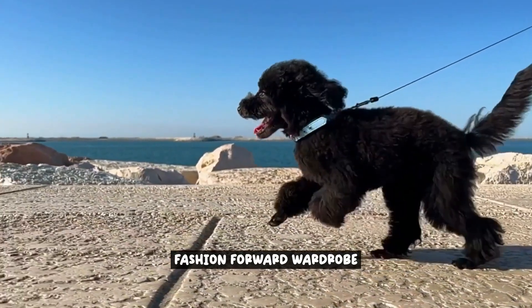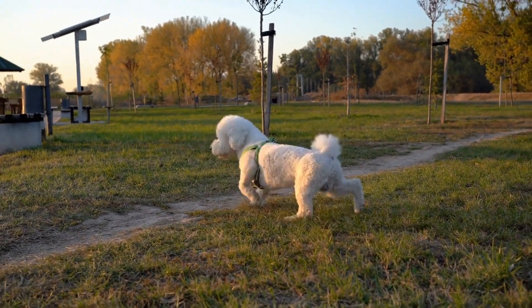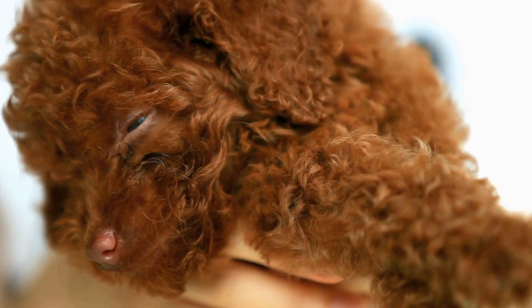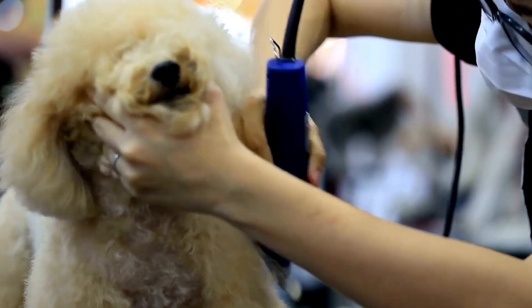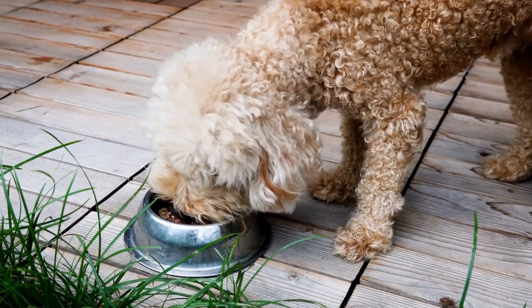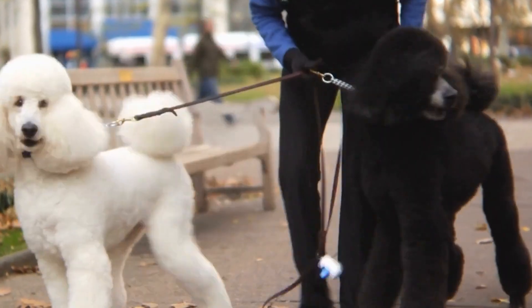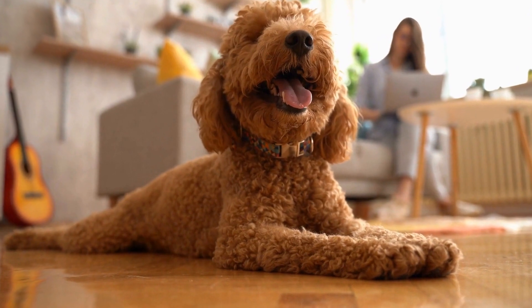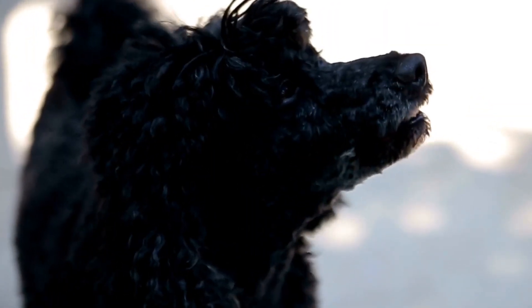Fashion-Forward Wardrobe. When it comes to creating a fashion-forward wardrobe for your poodle, it's all about finding the perfect balance between style and functionality. Consider the occasion — just like humans, poodles need different outfits for different occasions. For formal events, a classy tuxedo or chic dress can make your poodle stand out, while casual outings call for comfortable yet fashionable outfits like trendy sweaters or stylish hoodies. Poodles are sensitive to temperature changes, so dress them appropriately — cozy jackets or knitted sweaters in colder months, and lightweight breathable outfits like tank tops or sundresses in summer.